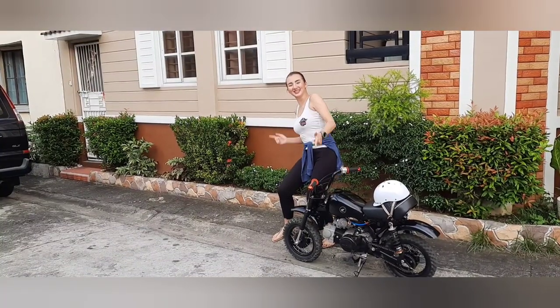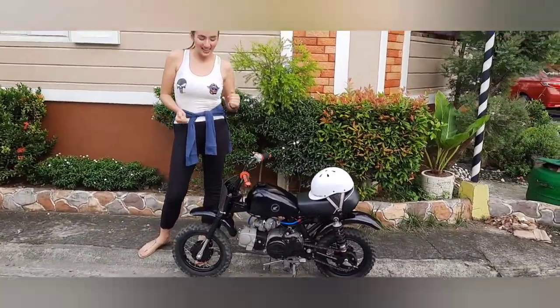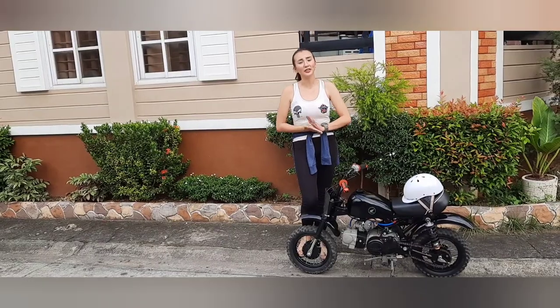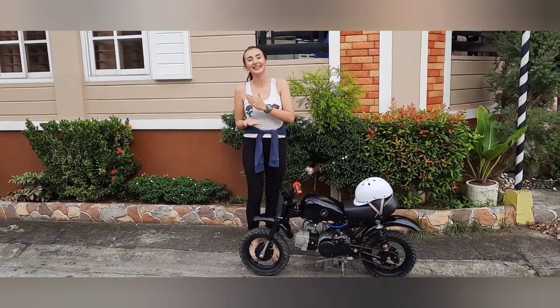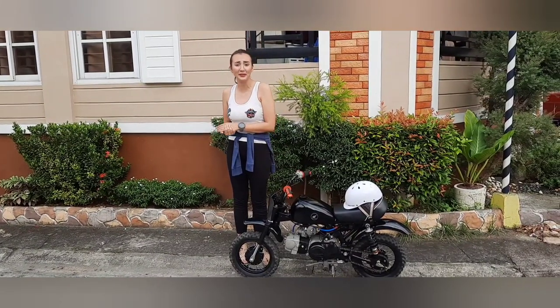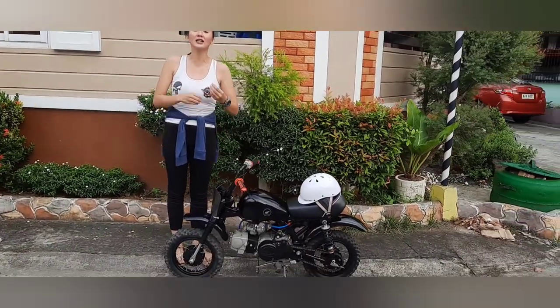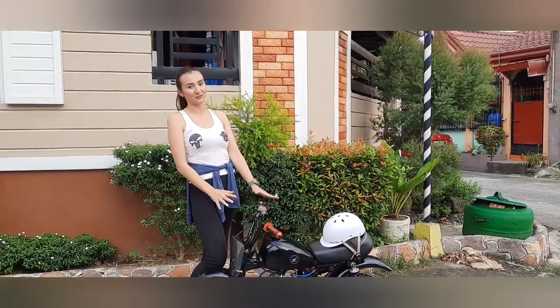What's up, mga ka-rides? Ito nga po pala yung Honda Monkey. Inilabas sa market ang Honda Monkey noong late 1970s and late 1980s. Sa ngayon po, wala po tayong magbibilang dito sa market sa Pilipinas, pero sa ibang bansa ay still ongoing pa po siya. Dito lang kasi siya sa Philippines na phase out as of now.